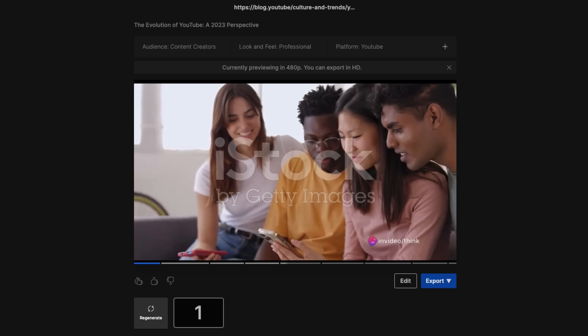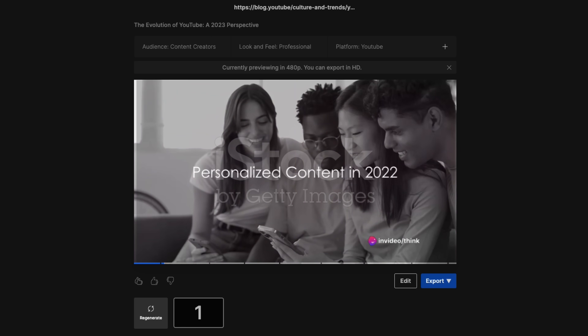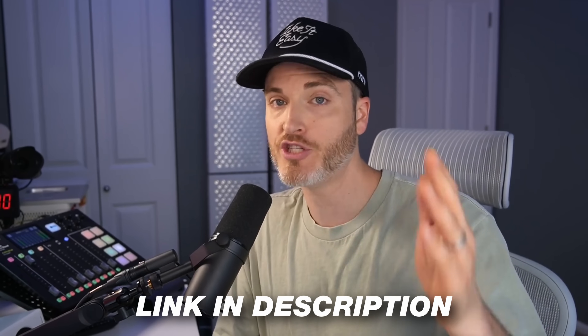And then seriously, it's like magic — it just makes the entire video for you. If you want to try this out for free, just use the link in the description. And in a second, I want to show you another clip that I made with InVideo AI.